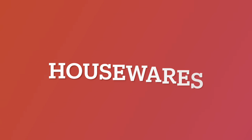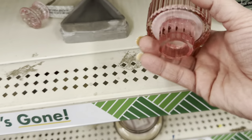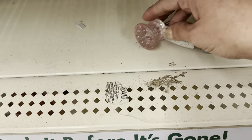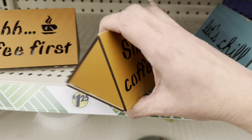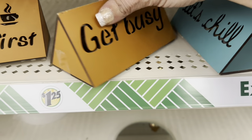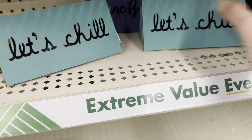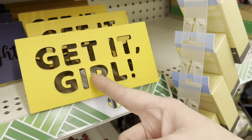Now let's move on to Housewares, which is a little bit of everything. There's only one left of a hot item in my store. And then these little lighted signs — one says 'coffee first' or 'get busy,' and the rest say the same thing on both sides: 'let's chill,' 'shine bright,' and 'get it girl.'